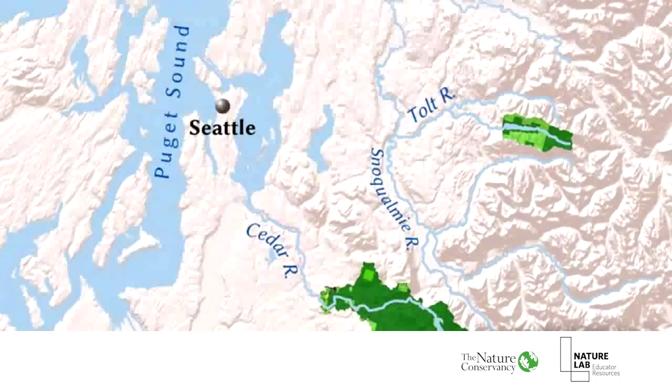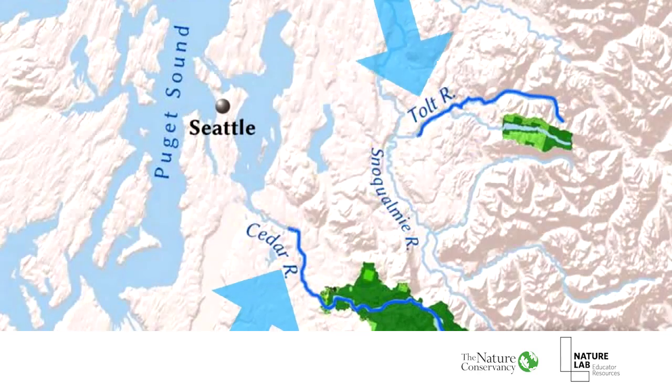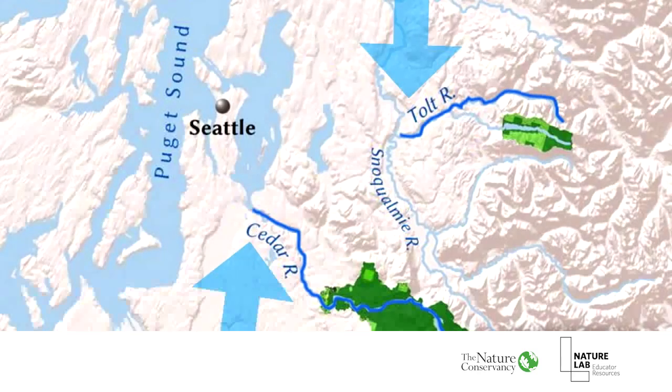Very nice. How about you, Kari — where does your water come from in Seattle? Our drinking water here in Seattle comes from two different rivers, the Cedar and the Tolt River watersheds. These two rivers flow towards the ocean from the mountains and bring us our drinking water here in Seattle along the way.